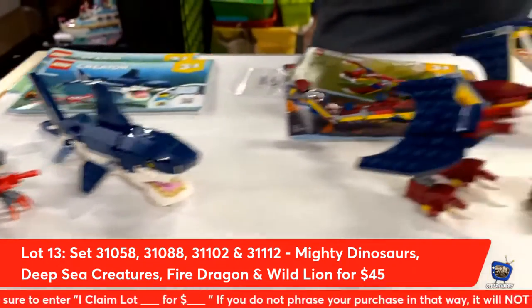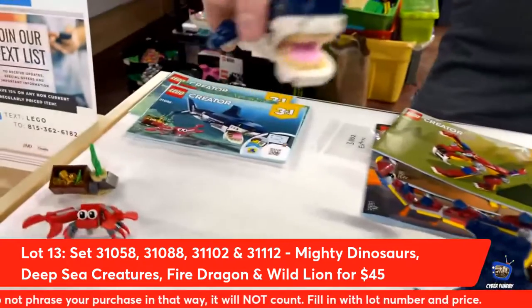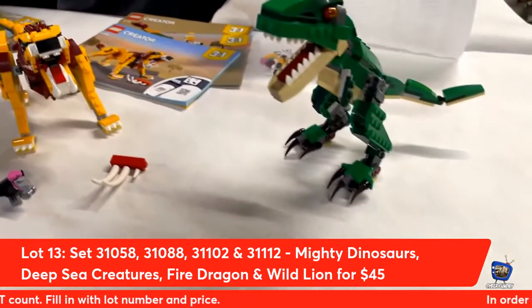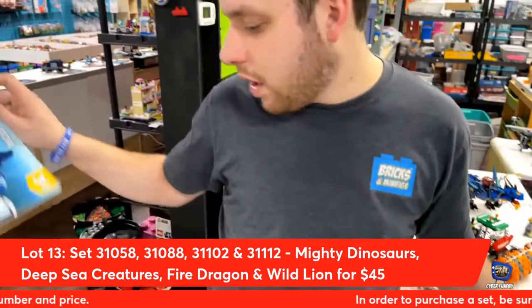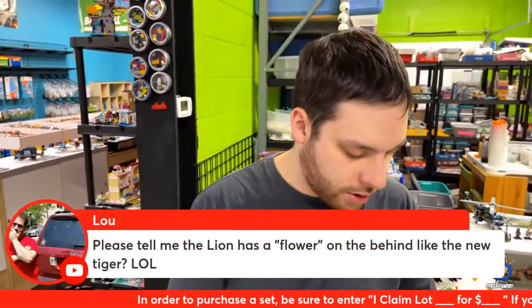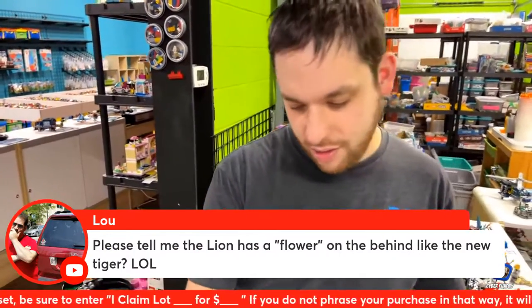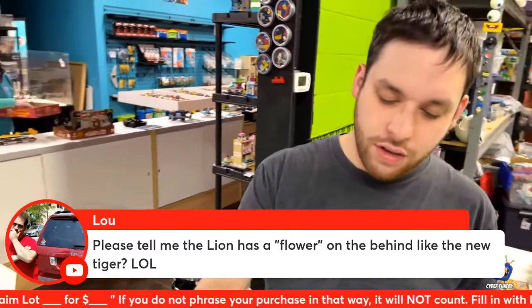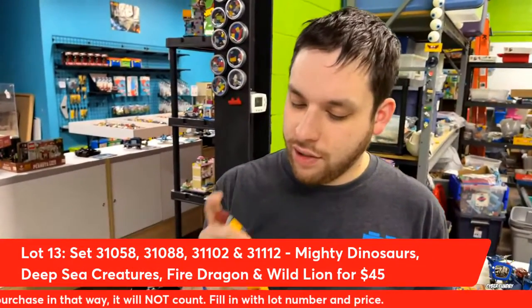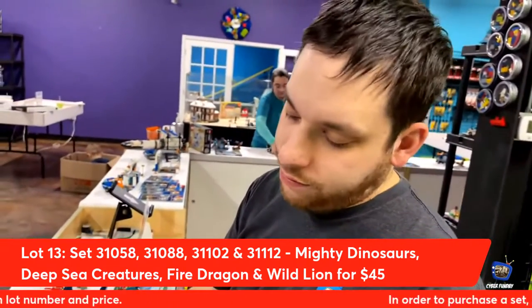I have this one — still one of the coolest sharks I've ever made. You can tilt it, rock it back and forth, actually pose it and make it swim. Lou asks: does the lion have a flower on the behind like the new tiger? No, it does not have the flower butthole — but we could do it as a gag. There's a one-by-two in there, we just need the shelf bracket and a one-by-one jumper.